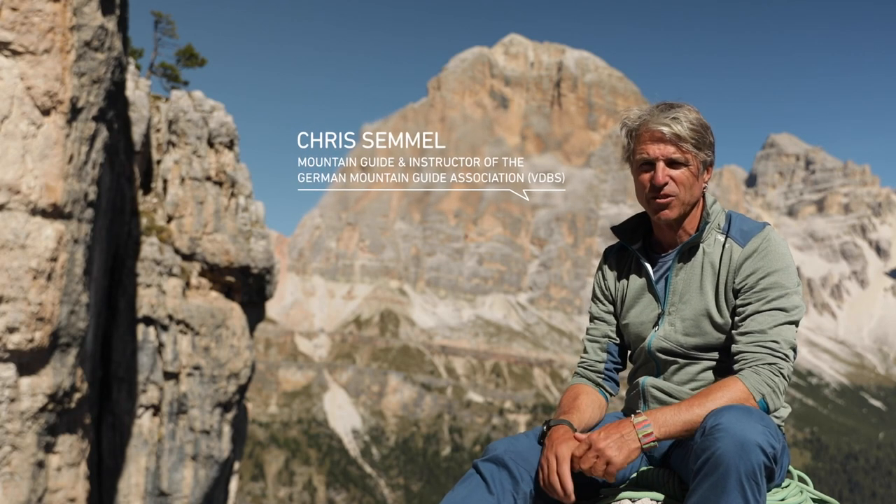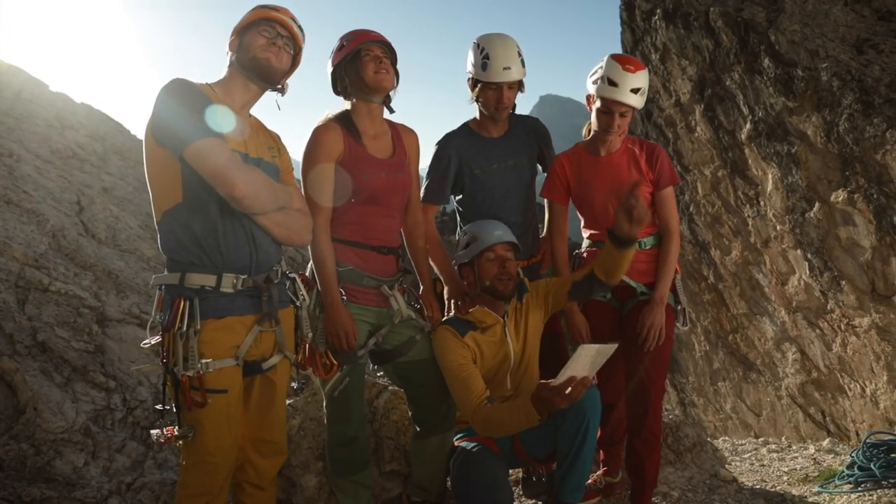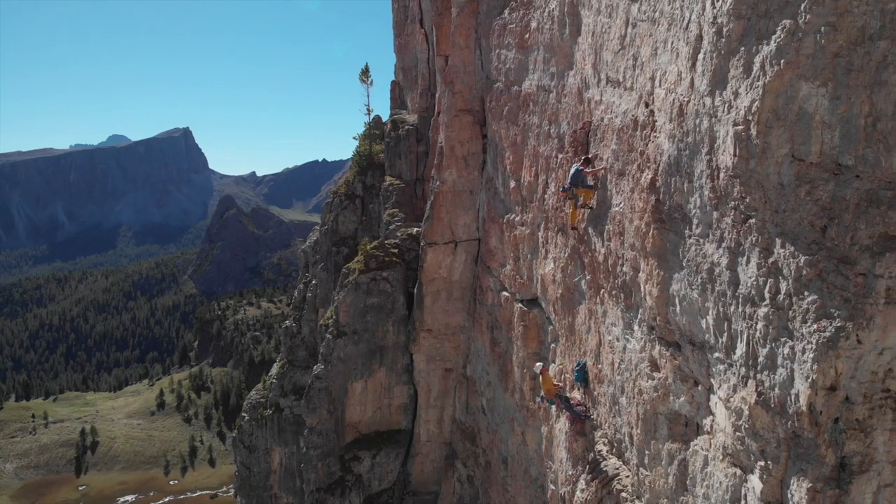A climbing helmet is one of the most important items of climbing equipment. Not just on the rock face, but also during the approach or descent. A helmet should be worn whenever there is a danger of rockfall and not simply hung as a decoration from your backpack.